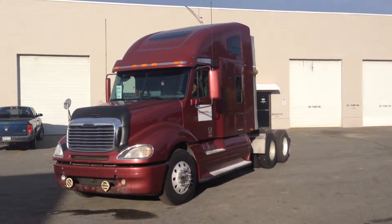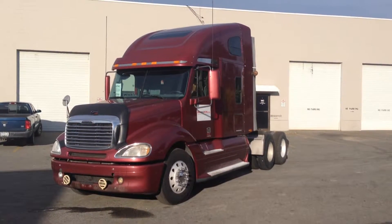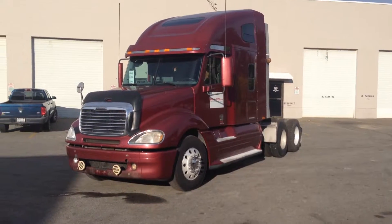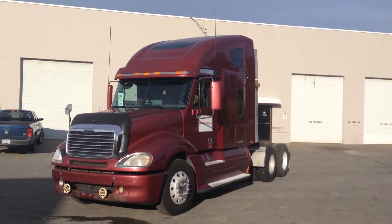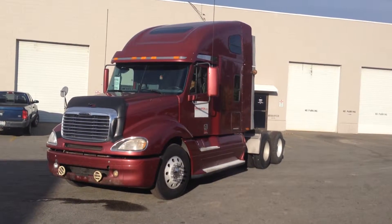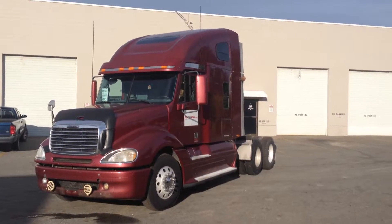It has an Eaton-Fullard 13-speed transmission. The front axle rating is 12,000 pounds and the rear is 40,000 pounds on air ride suspension. It is a 72-inch double sleeper, 11R 22.5 tires all the way around on aluminum rims inside and out. It has a 232-inch wheelbase and twin 150-gallon fuel tanks.